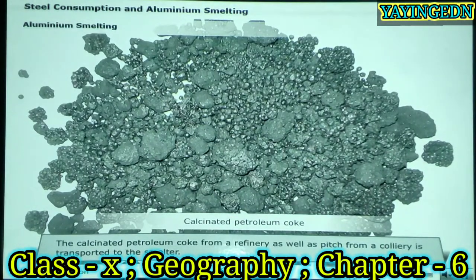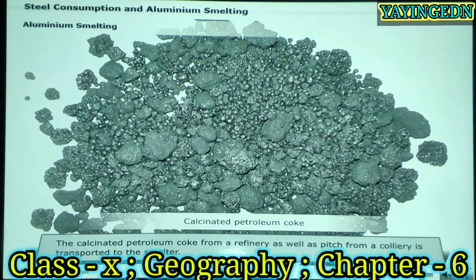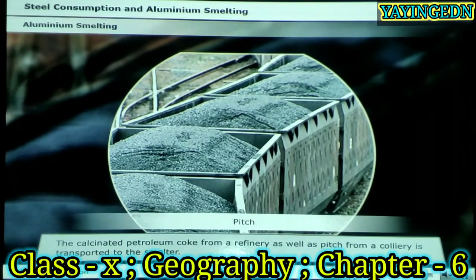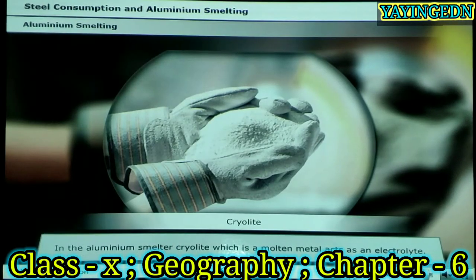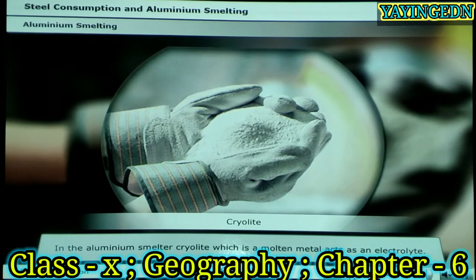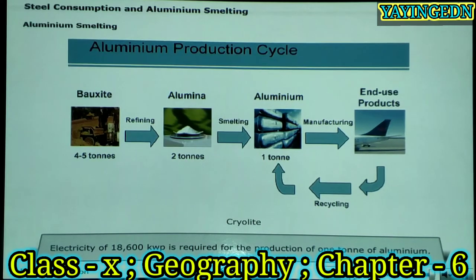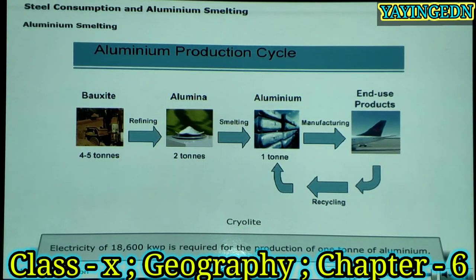The bauxite is then crushed and the aluminium is dissolved out from the ore in the aluminium refinery. This bulk ore is shipped to the smelter. The calcinated petroleum coke from a refinery as well as pitch from a colliery is transported to the smelter. In the aluminium smelter, cryolite, which is a molten metal, acts as an electrolyte. Electricity of 18,600 kilowatts per hour is required for one ton of aluminium.